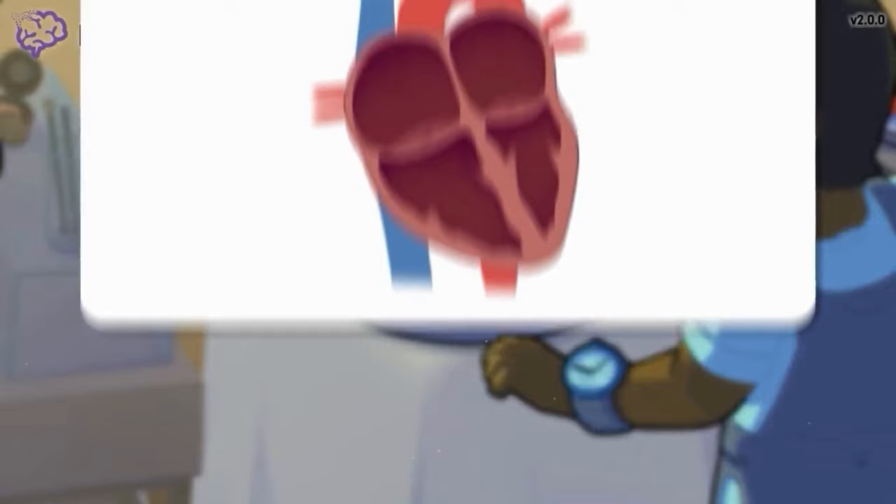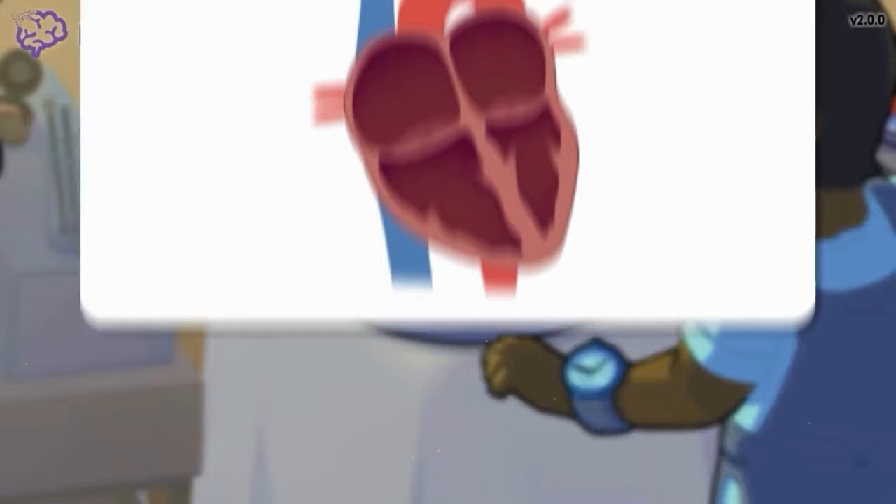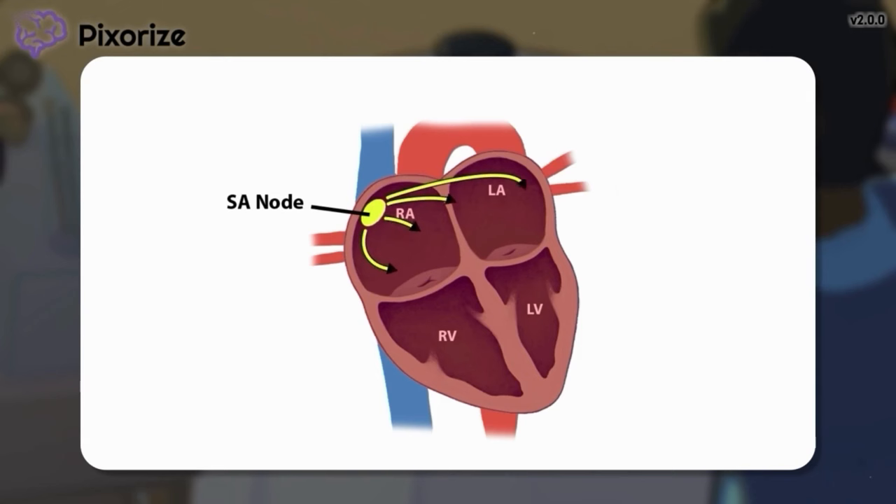Let's review this diagram of the heart with the left and right atria above and the left and right ventricles below. Electrical conduction begins in the SA node and travels through the atria to reach the AV node. The AV node then conducts these impulses down through the His-Purkinje system into the ventricles below. This pattern of electrical activation allows for contractions to move from the atria to the ventricles in a normal heartbeat.